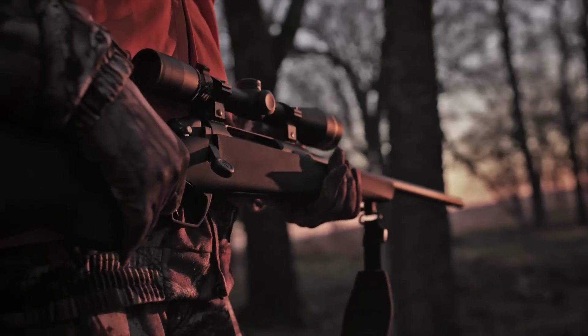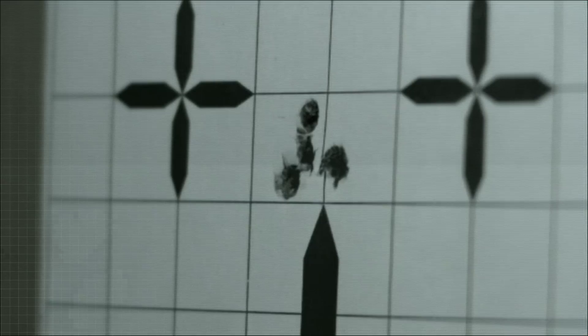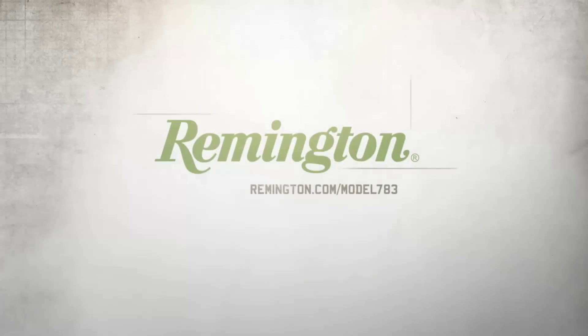The new Model 783 — the next generation of accuracy and technology. From Remington.